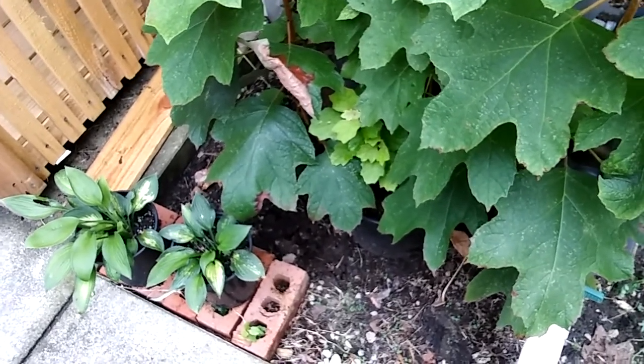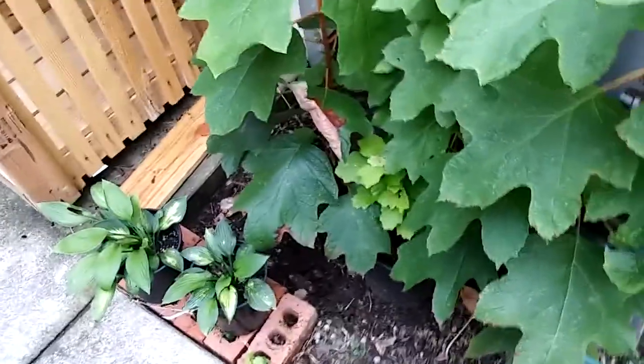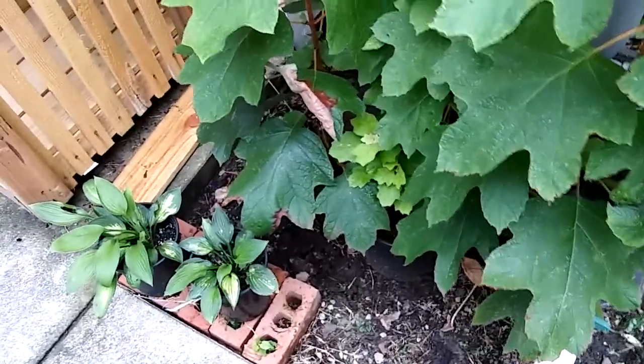Anyway, I threw some dirt back here — oh my gosh, maybe a month ago or so. I was cleaning out some violets, repotting them, and threw it out here.